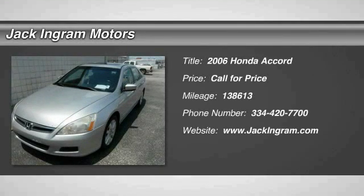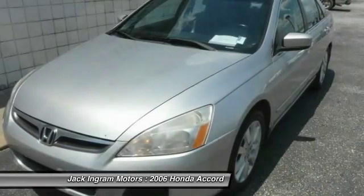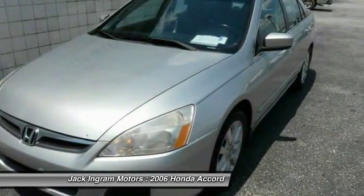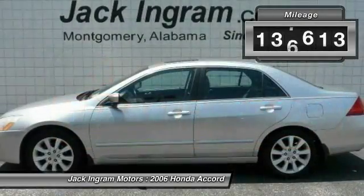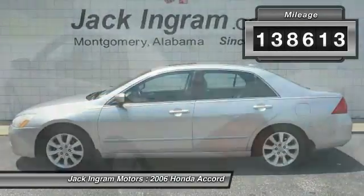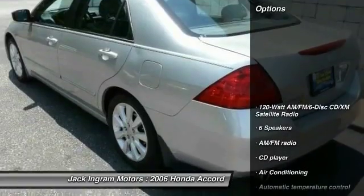The 2006 Accord — ingeniously simple, yet overflowing with luxury and technological creativity. All that and more in the Accord. This vehicle has less than 140,000 miles. Here are some of this vehicle's great options.